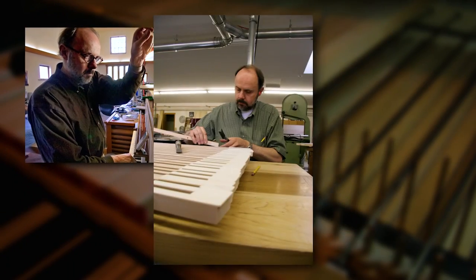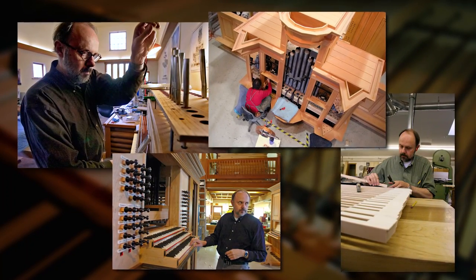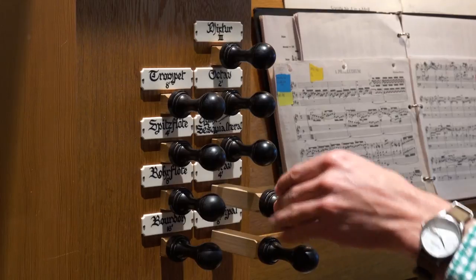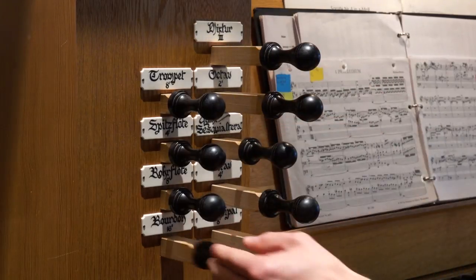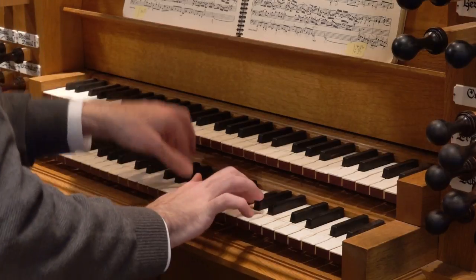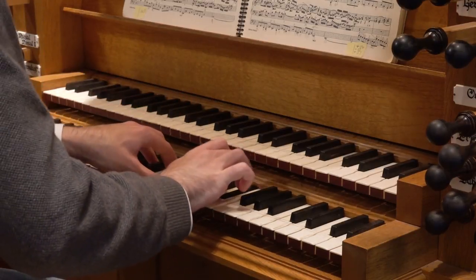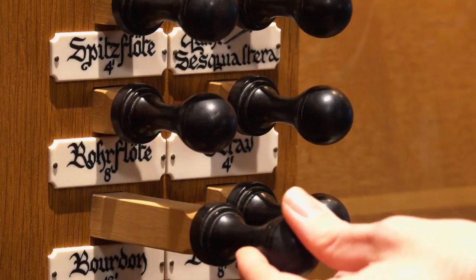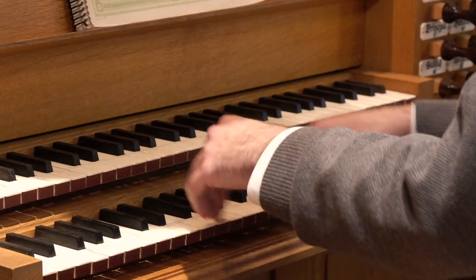It ended up that we went with Paul Fritz, which was lovely because he's a local builder. He built this smaller North German-Dutch design, which means that you have certain kinds of large sounds that make a combination that can be used for Bach, and Buxtehude, and Scheidemann, and Sweelinck — and then little solo sounds that can be used for these composers as well.